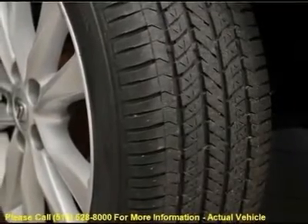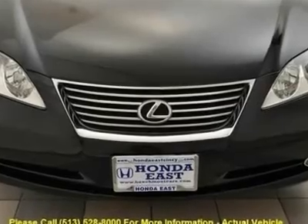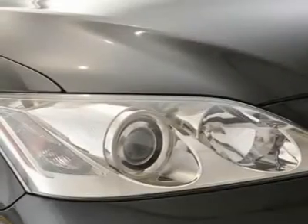Edmunds.com said: "With its plush ride, strong performance, and beautiful interior, it is a fine choice for an entry-level luxury sedan."